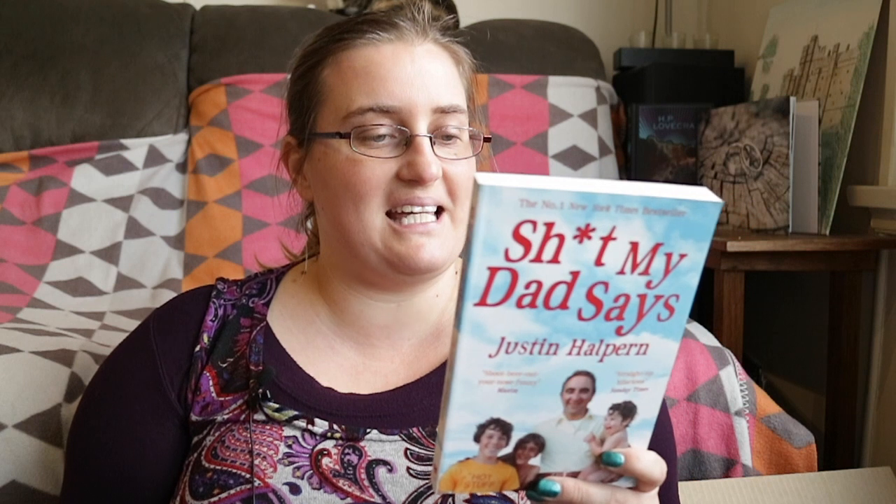Sh*t My Dad Says by Justin Halpern. After being dumped by his longtime girlfriend, 28-year-old Justin Halpern finds himself living at home with his 73-year-old dad Sam Halpern, who is 'like Socrates but angrier and with worse hair.' Sam has never minced his words, and when Justin moved back home he began recording all the ridiculous things his dad said — from the pitfalls of family weddings to confronting burglars naked with a shotgun. It's described as a chaotic, hilarious true memoir. That sounds quite cool.